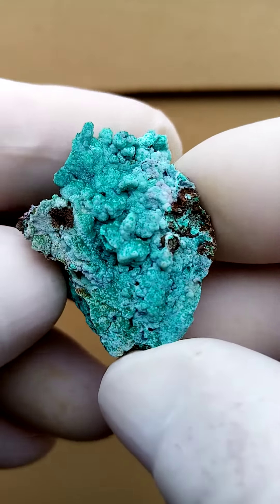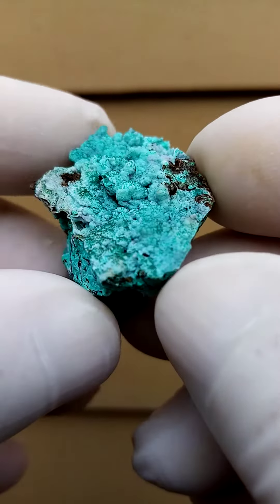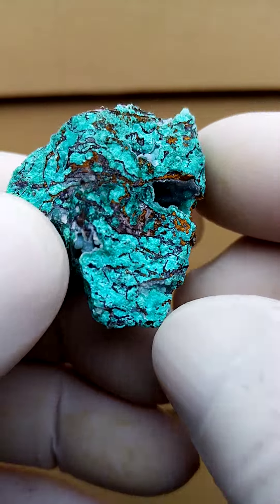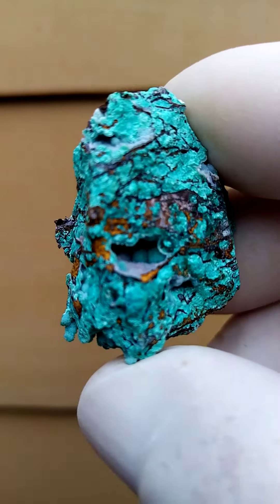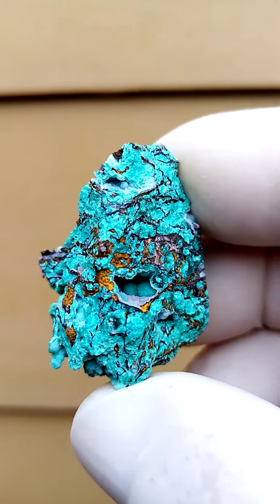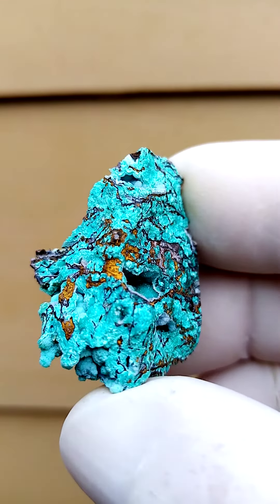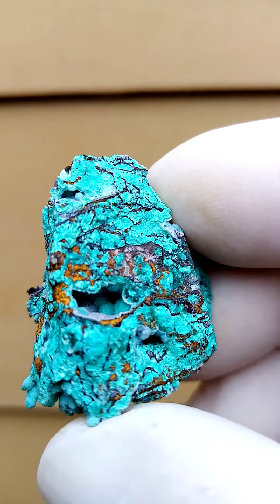This specimen would be best enjoyed under magnification, although aesthetically it is quite appealing with this interesting blue-green color. This little vug here is also quite exquisite. Let's just see if we can look into that vug. This is all the way from Namibia, from the Scorpion Zinc Mine in southern Namibia.